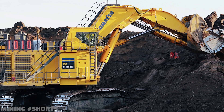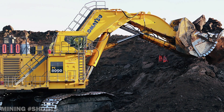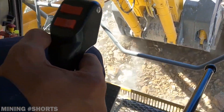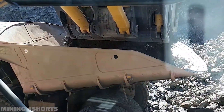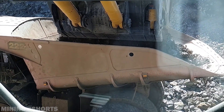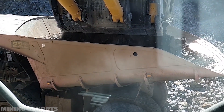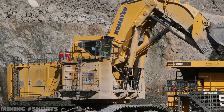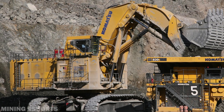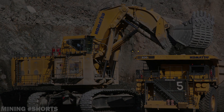With a cab sitting 9 meters or 30 feet above the ground, the PC-8000 can be equipped with a bucket of 55 cubic yards in capacity, the equivalent of 42 cubic meters. In 25 years, Komatsu sold over 100 units of the machine worldwide, making it a home run for the Japanese manufacturer. But rumors are swirling about a PC-9000 currently in development — so what do you think its specs might be?